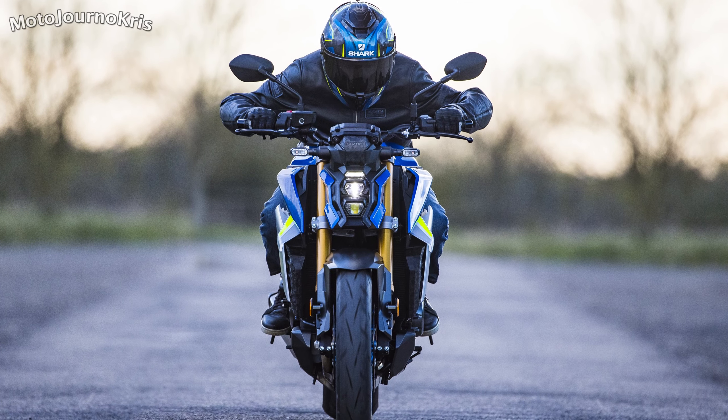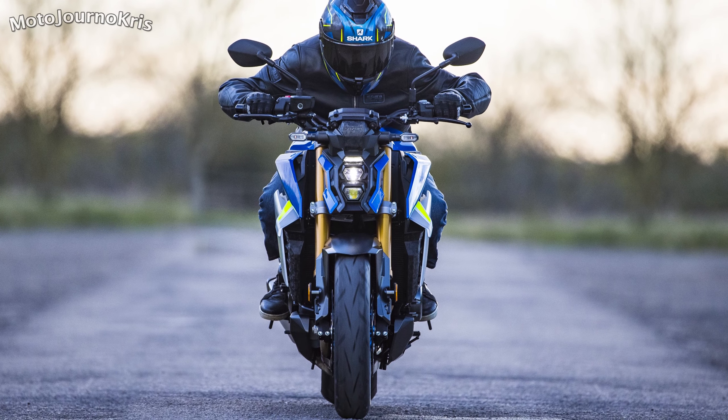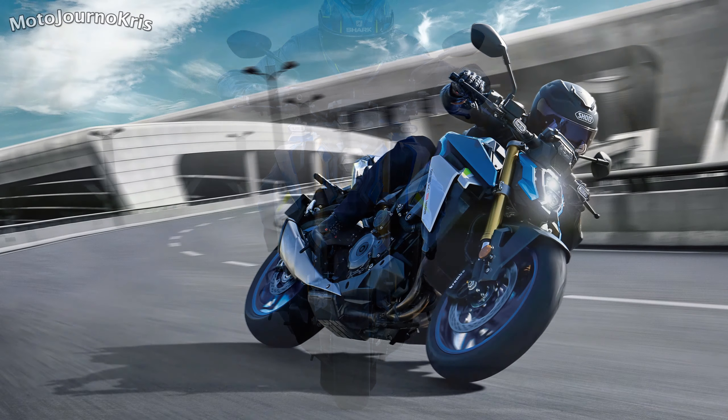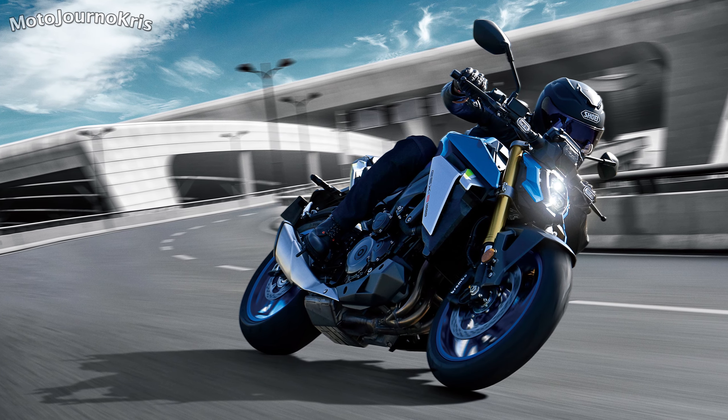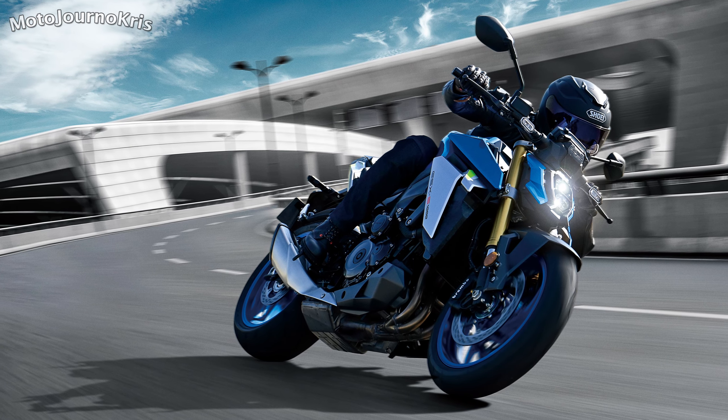Suzuki also reckon they've shaved some time off the 0-200 and 0-400 metre times, while the big mid-range dips in the torque have been evened out quite a bit for a more even overall torque curve.